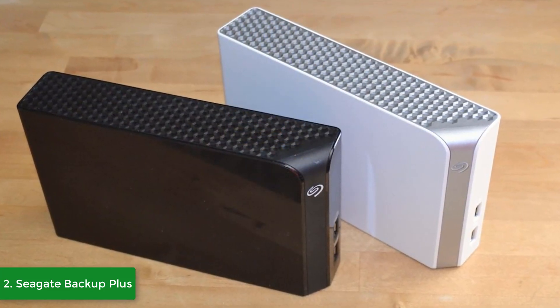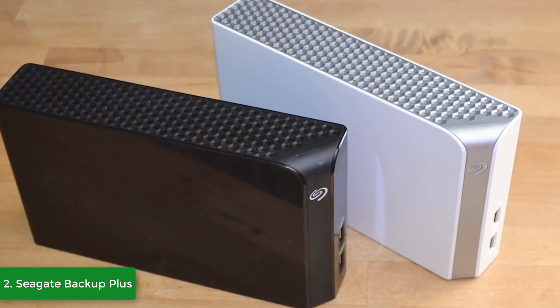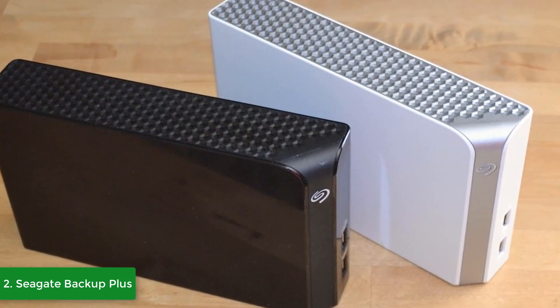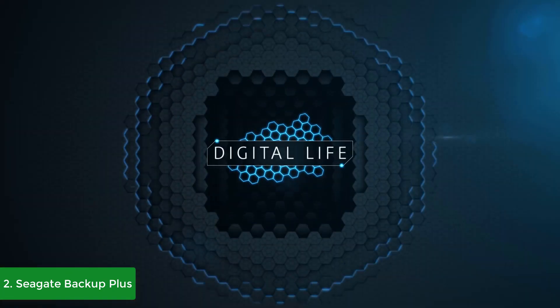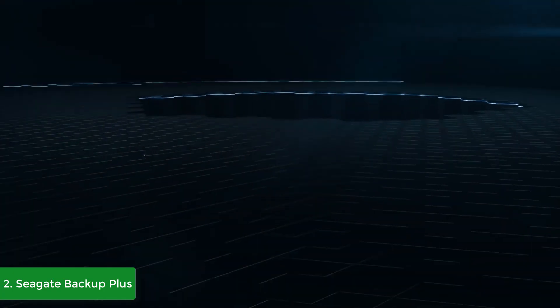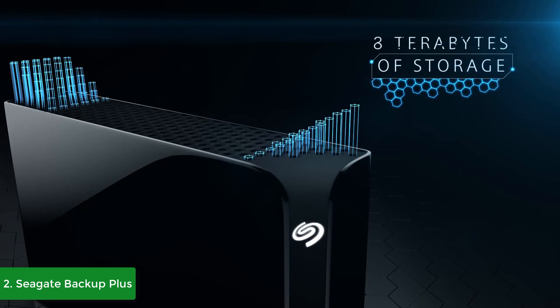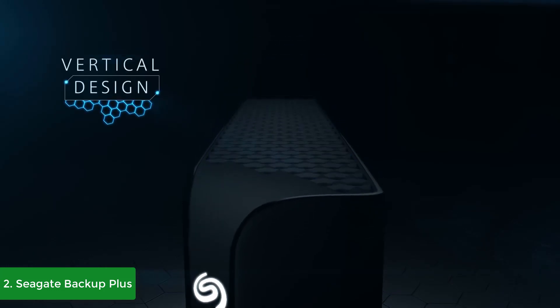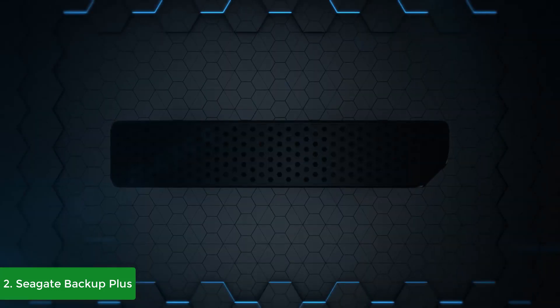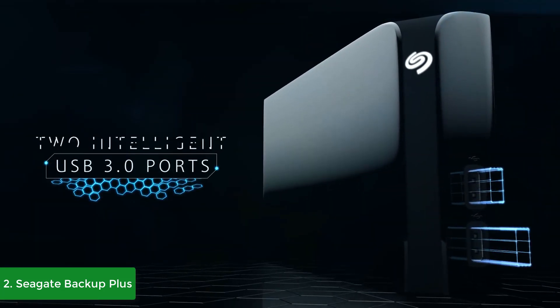The Backup Plus Hub comes already formatted for Windows, but if you want Mac compatibility, I recommend using the provided NTFS driver so you can switch between Windows and Mac without reformatting. You can also back up all your important files and create a custom backup plan using the Seagate Dashboard software. This software lets you back up from your mobile phone and even store and post files from your social media using its social media feature.